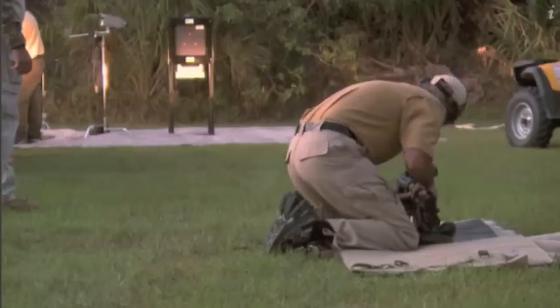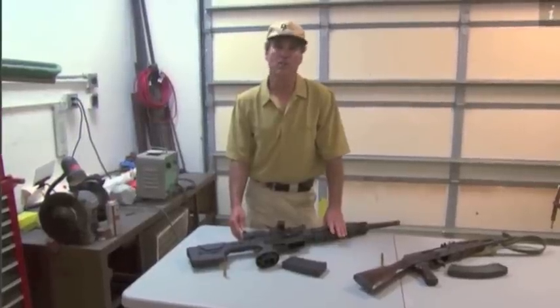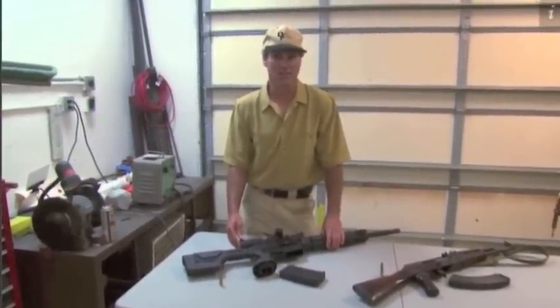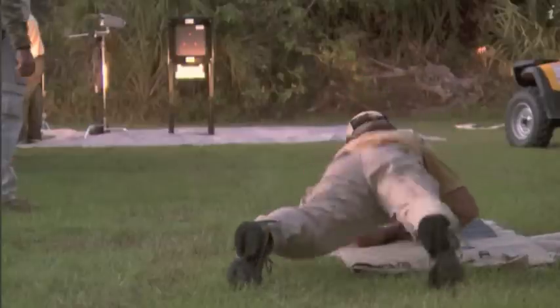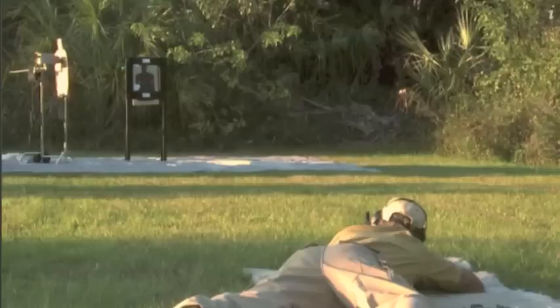Jeff Dixon is a seven-time Florida State champion marksman. He's heard of the one-way glass before but has never actually seen it. From 15 meters — the typical distance a sniper shoots from — Jeff will fire three rounds into the glass, then flip it over and shoot from the other side if it's still in one piece.